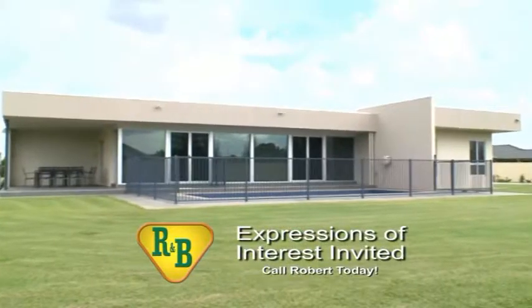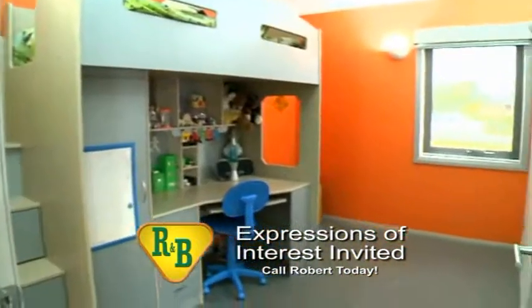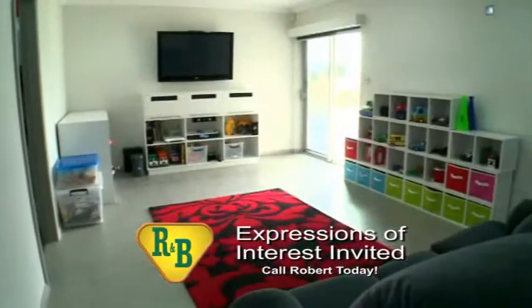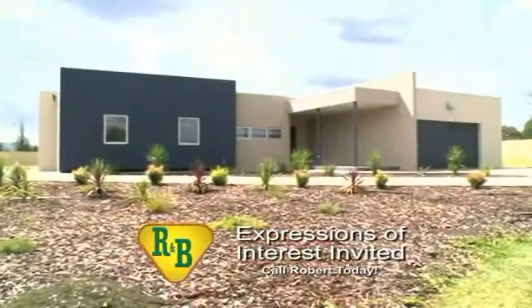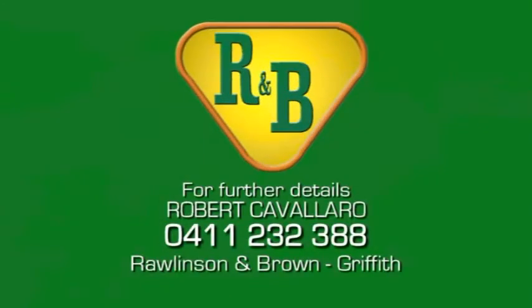Set on a huge 3,650 square metre block with five bedrooms and features that set it apart from the rest, 2 Zappacosta Crescent is a property that must be seen to be appreciated. Arrange your inspection today and contact Robert Cavallaro at Rawlinson and Brown Griffith.